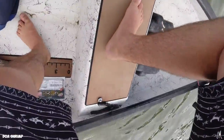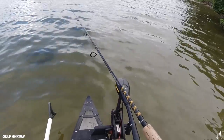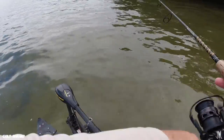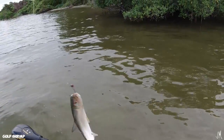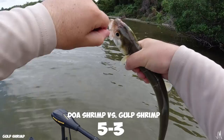Checking the time — 8:50, time to switch. There's a fish — a little tiny ladyfish, but it's a point for the Gulp shrimp. Looks like it knocked the Gulp shrimp off though, so got to get another one. Three to five for the Gulp shrimp.